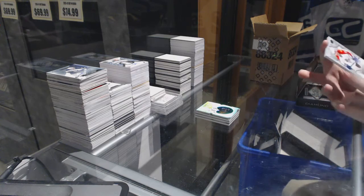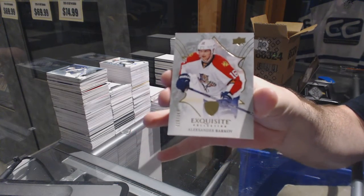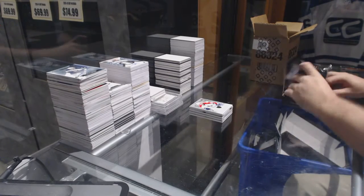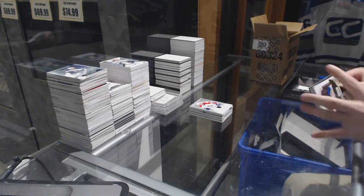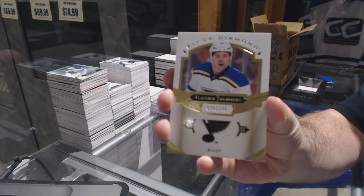We've got a base numbered to 149 for the Florida Panthers — Alex Barkov. Not a bad case hit; I think it's a phenomenal case hit. We've got number 249 for the St. Louis Blues — Vladimir Tarasenko.